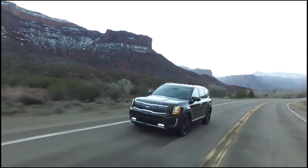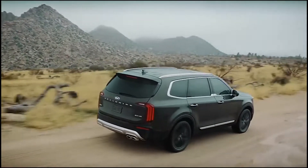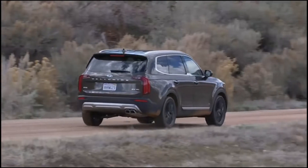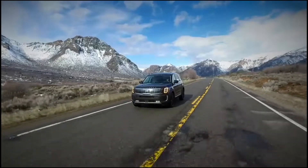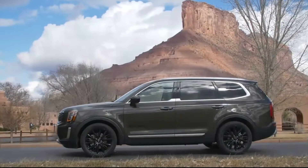Kia tried once before with the Borrego to create a large SUV, but that didn't go so well as gas prices hit an all-time high shortly after it was introduced. But the Telluride is already a hit. I've talked with a number of customers who tell me that the dealers they purchased from have offered them full price to sell them back just two months later, because the dealer can't keep the new Telluride in stock.